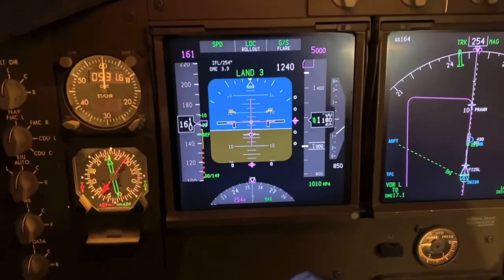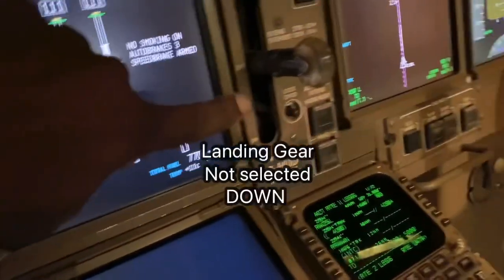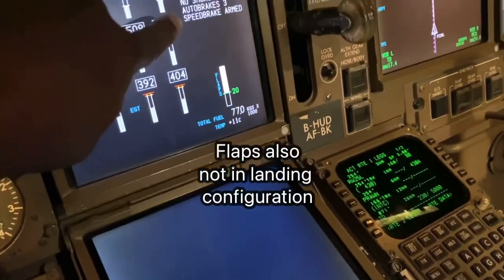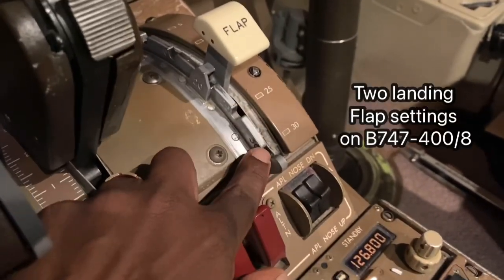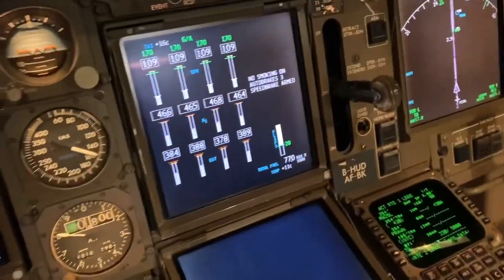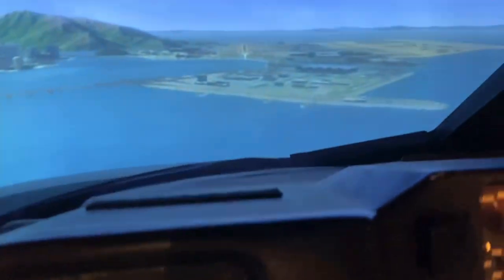The gear is not down, as you can see. We've got flaps 20, no smoking on, auto brakes, speed brake armed. The flaps should be at 25 or 30 for landing by 1000 feet, but the crew has forgotten that, and they've also forgotten to lower the gear. We've just passed 1000 feet — so let's see what happens.